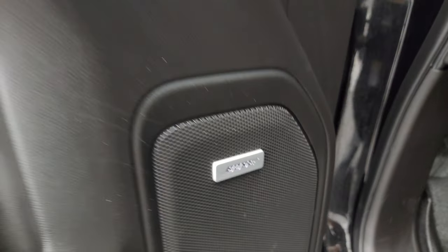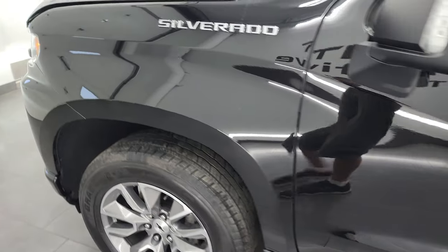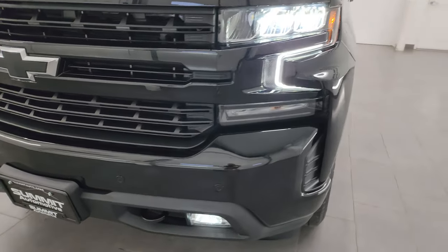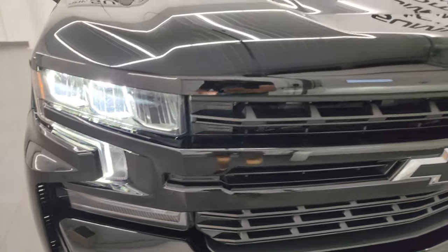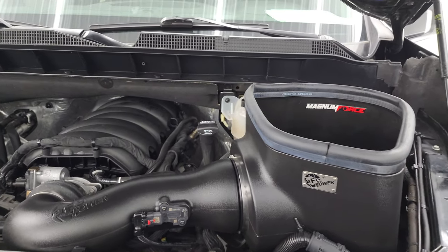There's your Bose sound system badge. I would personally like to thank you for checking out the video today and hopefully from this HD video you've been able to verify the quality, condition, options and of course cleanliness of this truck all the way around inside and out. There are those LED fog lamps, running lights and headlights — they are all super bright. And under the hood we have the 6.2 liter V8 gas engine.